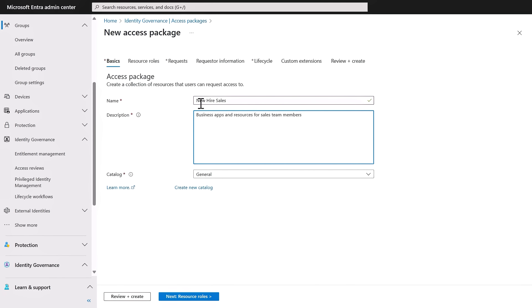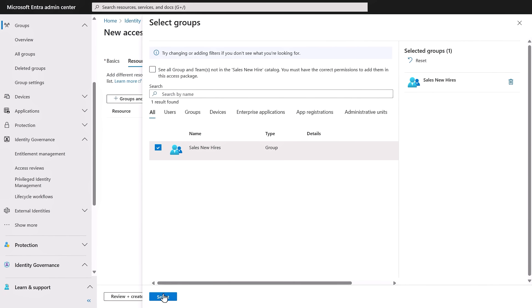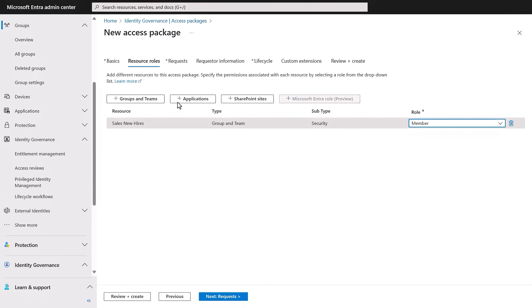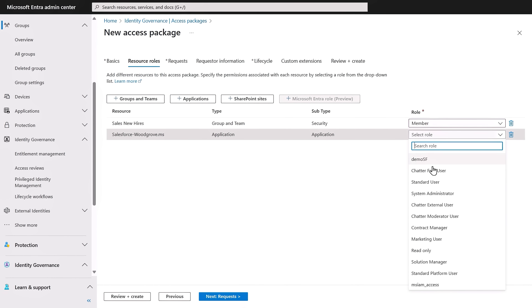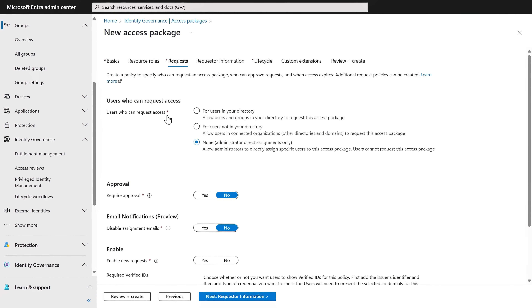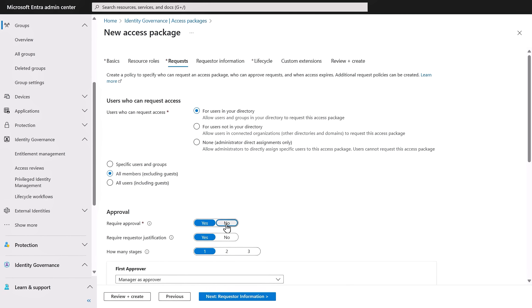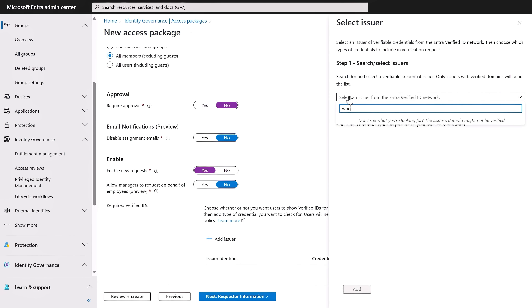Let's create one for new hires to the sales team. First, I'll add them to the right groups and teams along with their role. Next, I'll add an enterprise app like Salesforce, and optionally you can also grant access to the right internal SharePoint sites. When I configure access packages in the request app, along with a few other standard options, I can require Verified IDs.